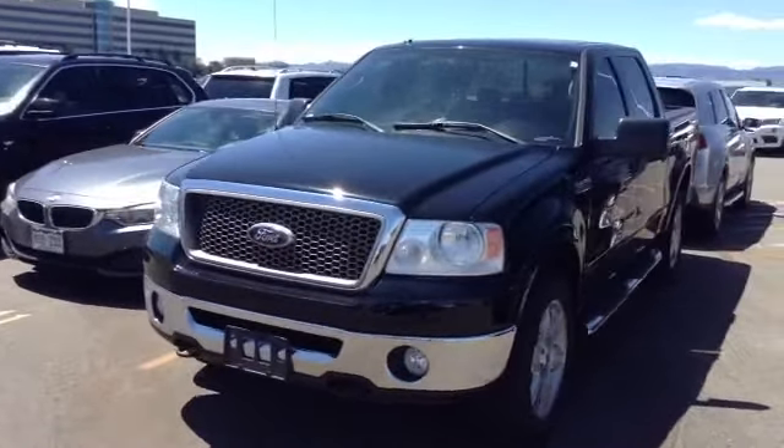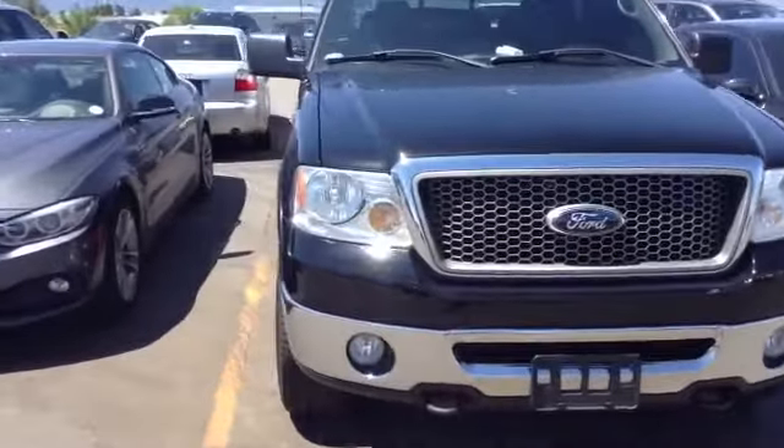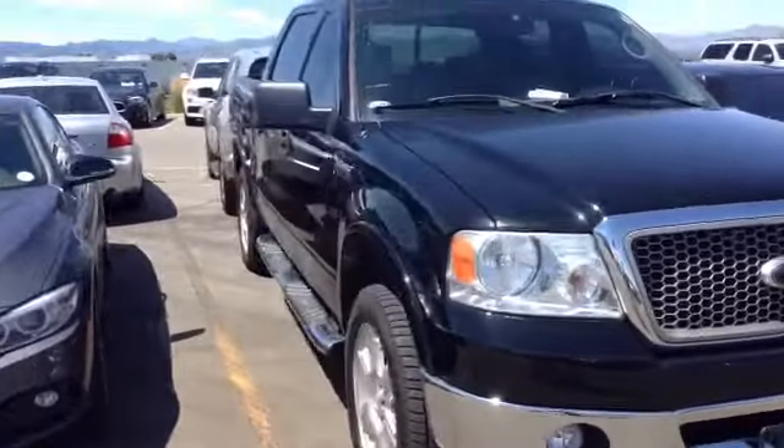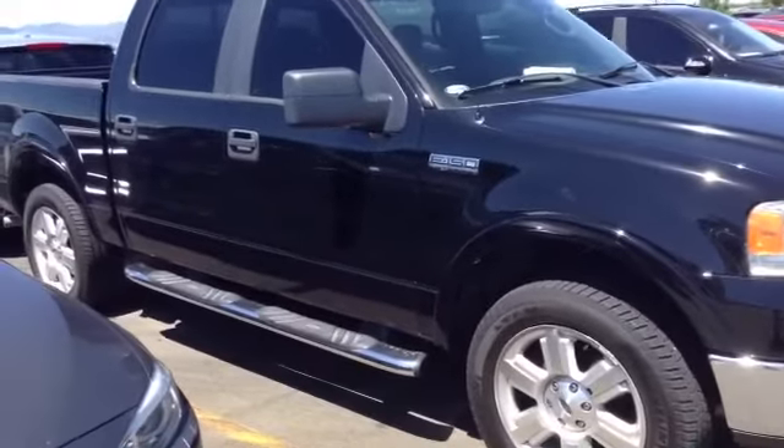Hey, good afternoon Jennifer. This is Ryan Breslin over here at Shump BMW. I just want to send you a quick video of that 2008 Ford pickup that you had some interest in. I finally located it — it looks like it was not here when we thought it was originally.